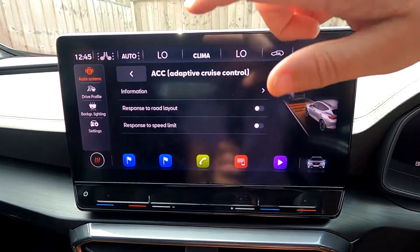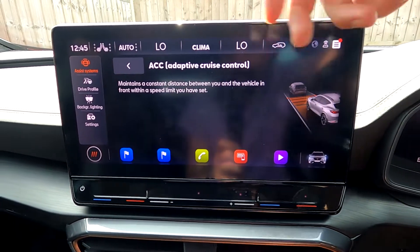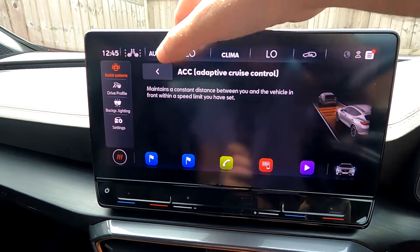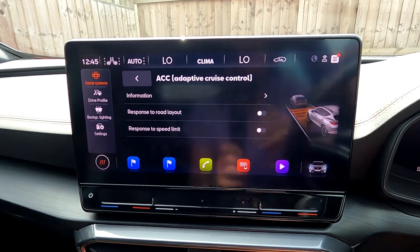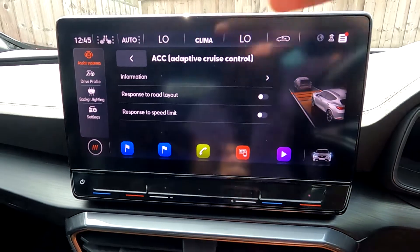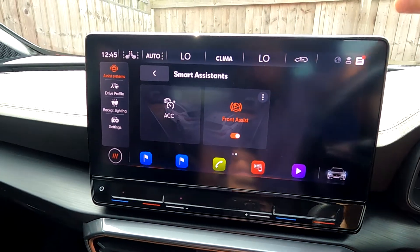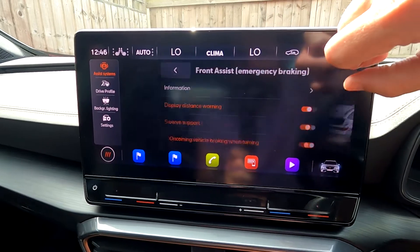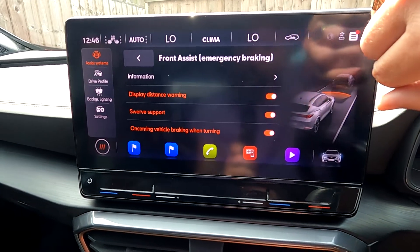Under adaptive cruise control you get information, response to load, layout, and response to speed limit. Pressing the speed limit option tells you it maintains a consistent distance between you and the vehicle in front at the speed you set. You can also do that from the steering wheel, but I'll do a separate wheel video. Front Assist can be toggled on or off, with three bars giving you more detailed settings.